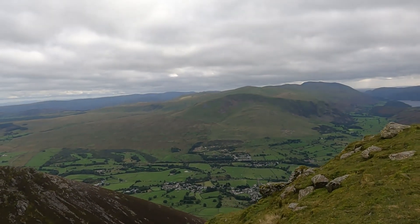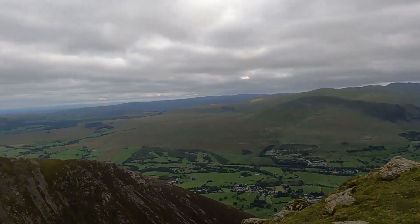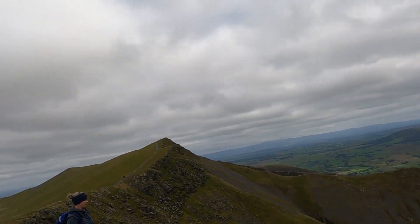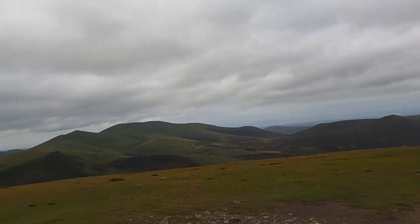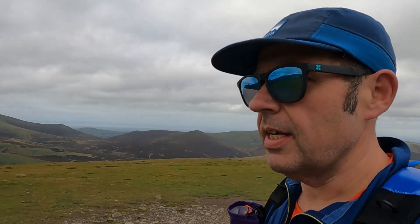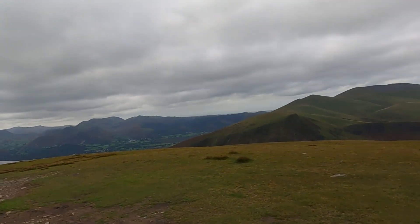We started in the car park down there, traversed across, and went over the ridge that you can see in the background, and just come down here. Going to head back down to the car and then probably take a drive into Keswick, which is just over there.